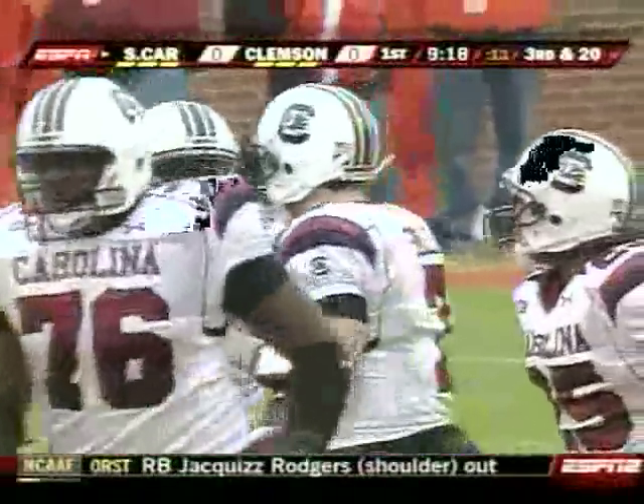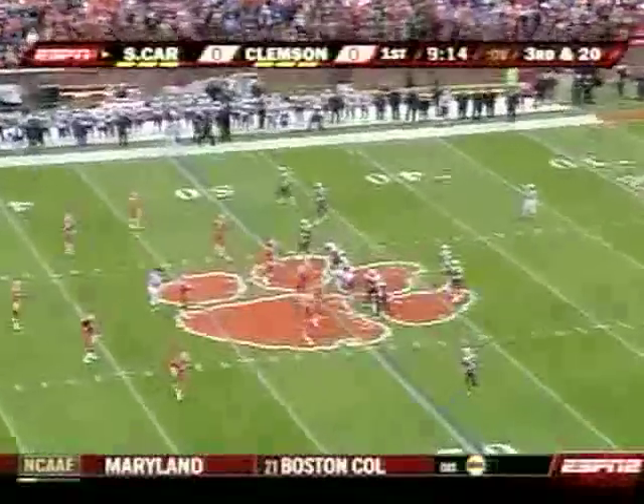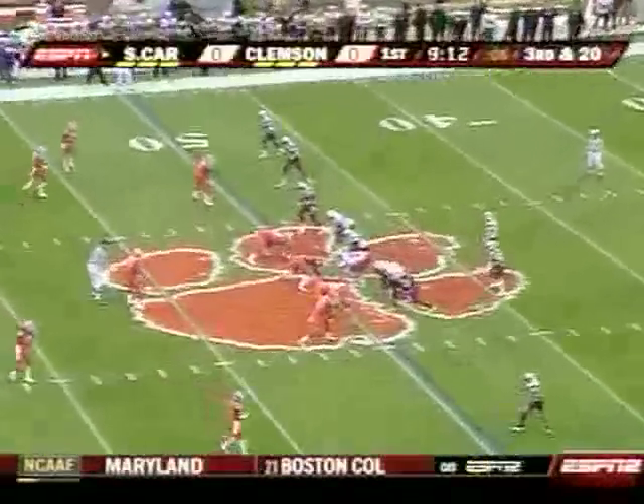It looks like a soccer game. It looks like a penalty box there on a free kick. Looks like that's what practice — that way they're supposed to be standing.